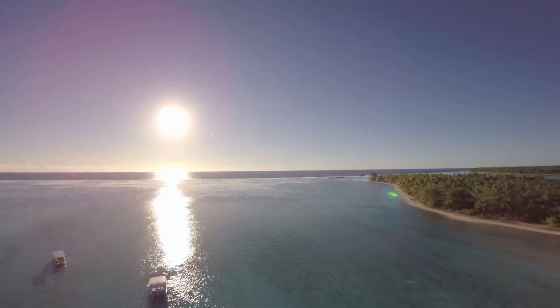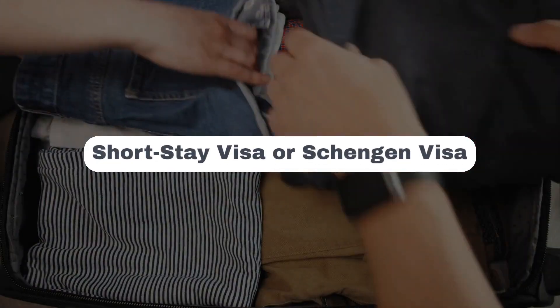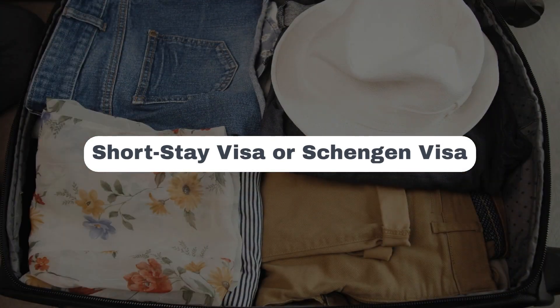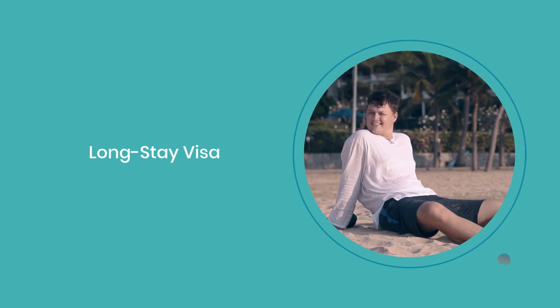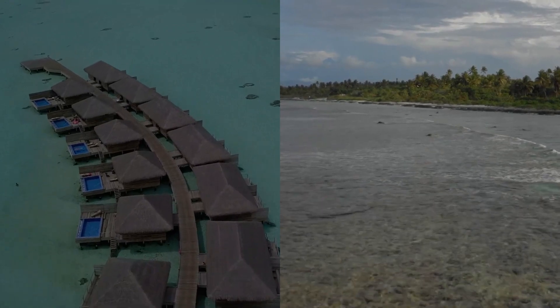However, if you're from a country without a visa exemption, you'll need to apply. There are a few visa types to consider. The short-stay visa, or Schengen visa, is your ticket for a 90-day adventure if you're not exempt. For those with dreams of a longer stay, a long-stay visa is necessary, whether you're working, studying, or reuniting with family.